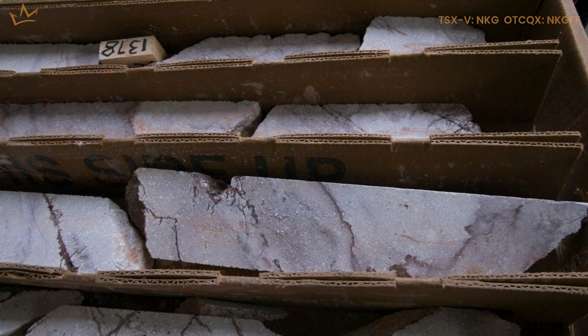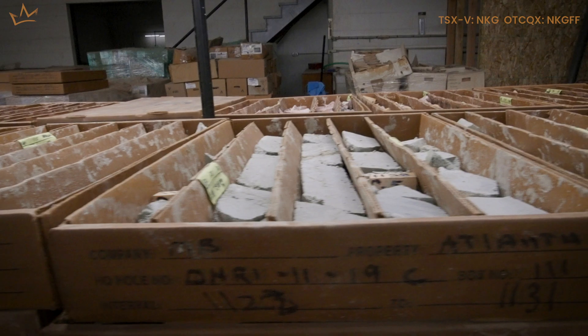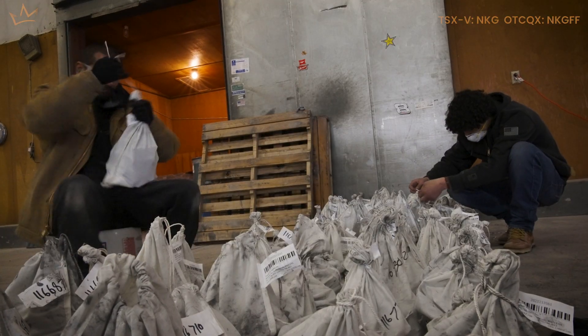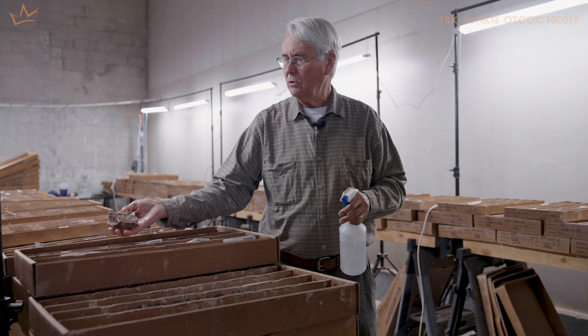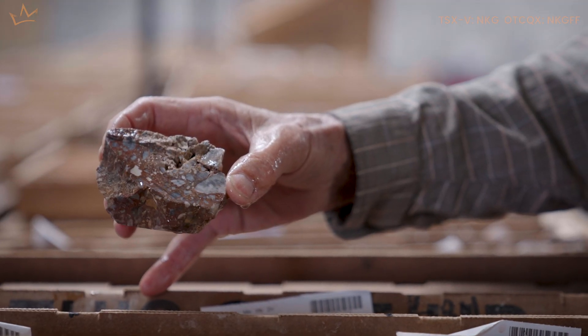They're really cool rocks — and they're loaded with gold, which makes them really cool. There's a really beautiful breccia texture. You can see the red and the whites and all the colors to it.